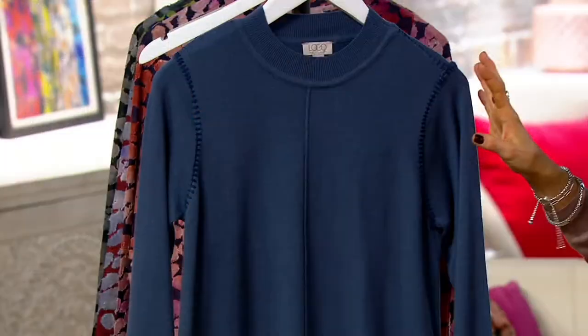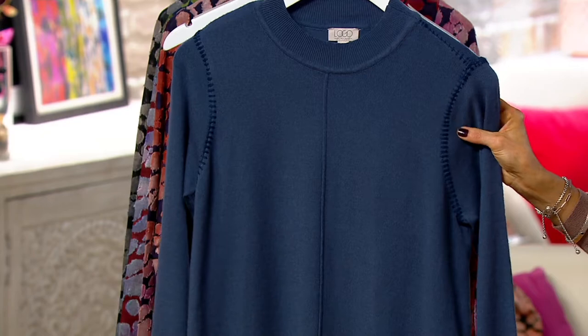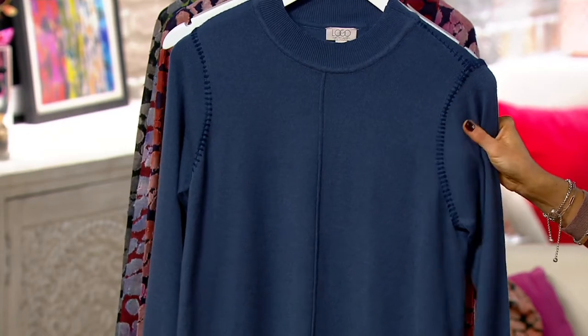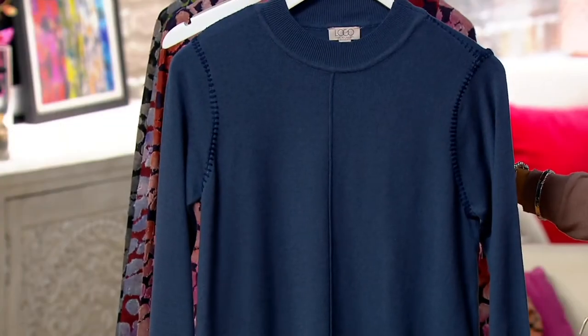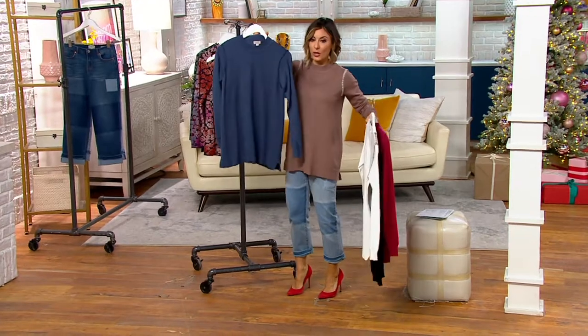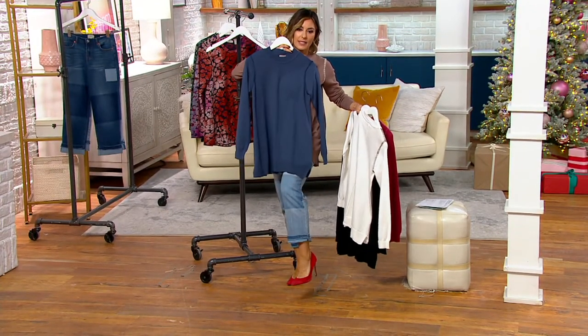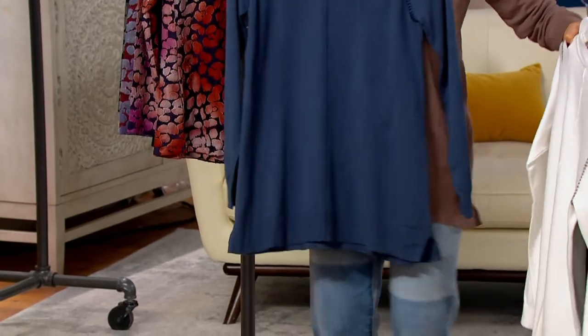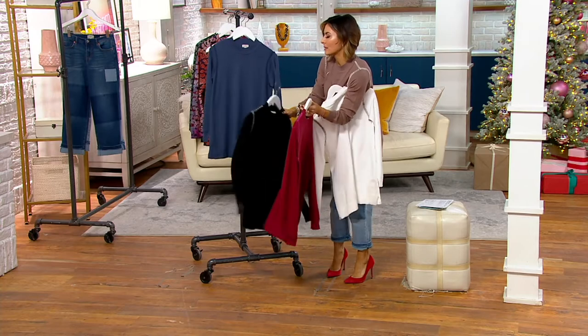The blue is called Vintage Indigo — a really beautiful blue with tonal stitching. Whether you want Lori's new jeans coming up or already have them, blue on blue is just done — that's what Taliyah had on. A great look.